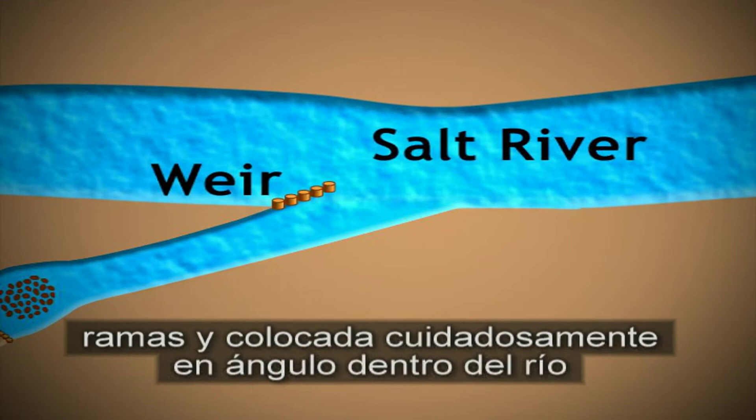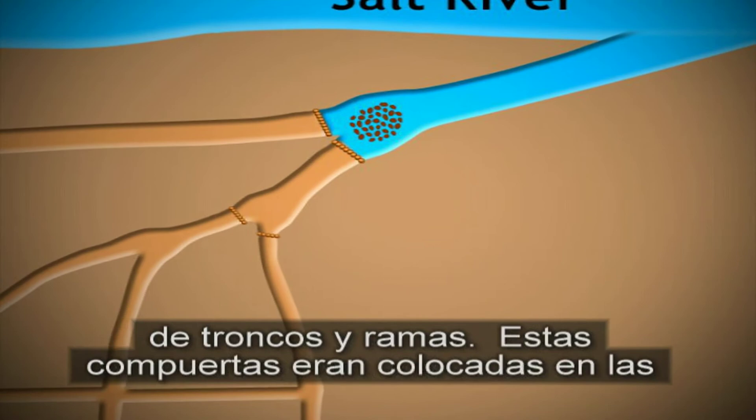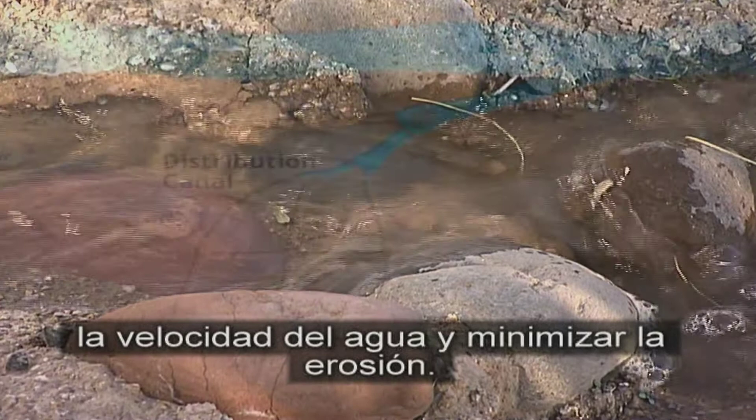Para regular el flujo del agua dentro de la distribución de canales, los Jujucam construían compuertas a base de troncos y ramas. Estas compuertas eran colocadas en las intersecciones de los canales y operadas manualmente para canalizar agua dentro del canal deseado. Los Jujucam colocaban piedra como pavimento, también conocida como grava, cerca de las compuertas para reducir la velocidad del agua y minimizar la erosión. Para transportar el agua de los canales hacia los diferentes campos, los Jujucam usaban una red de canales de campo laterales.